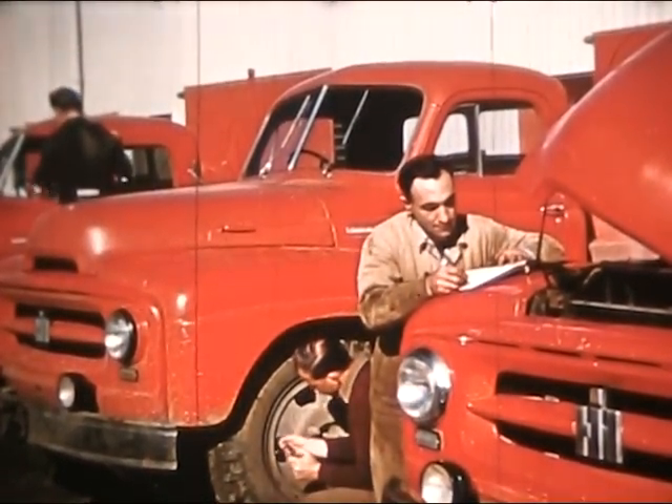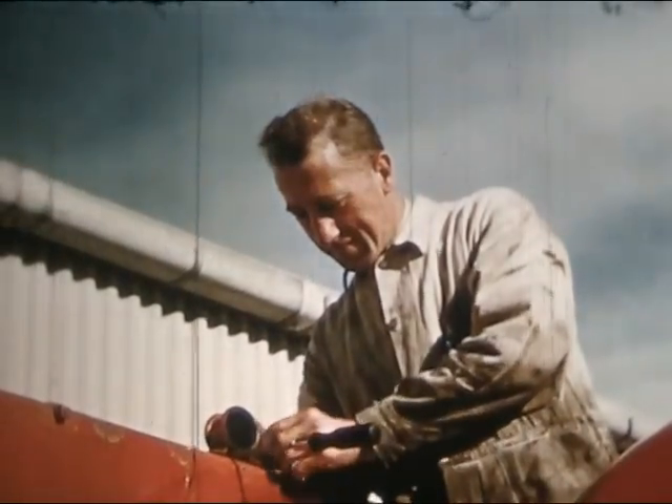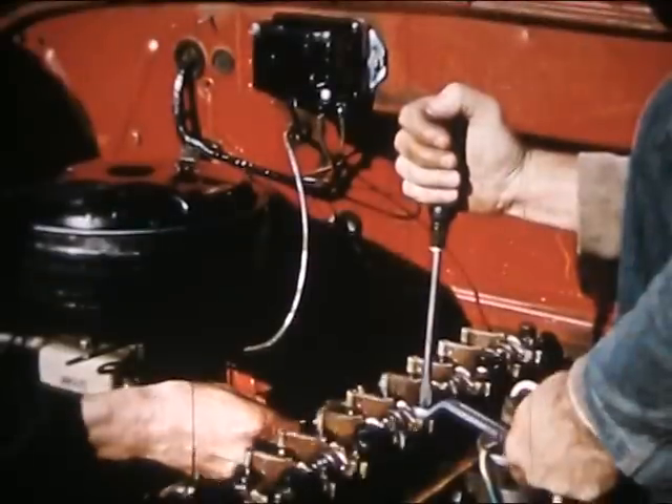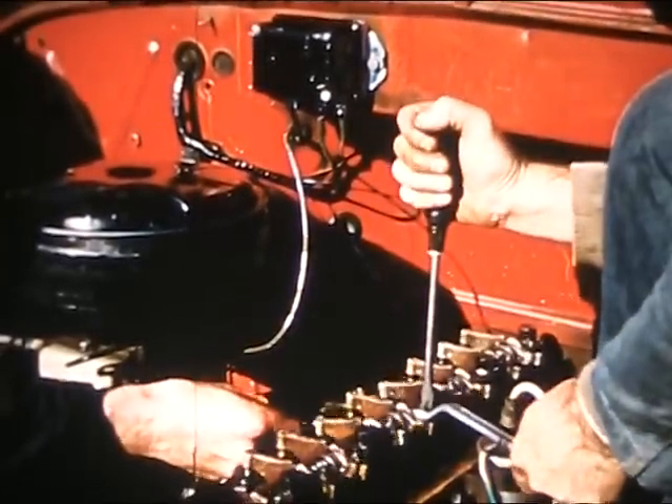These stock production units are chosen at random from the assembly line and permanently assigned to the test fleet, whose task it is to submit them to a series of detailed trials designed to prove every component.